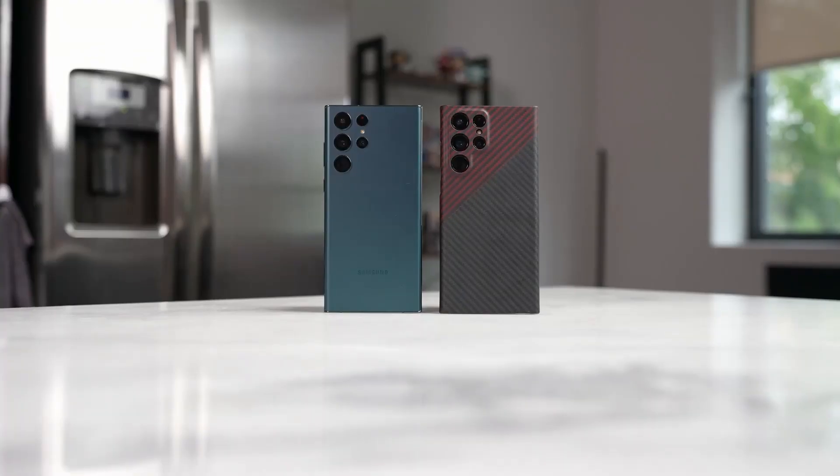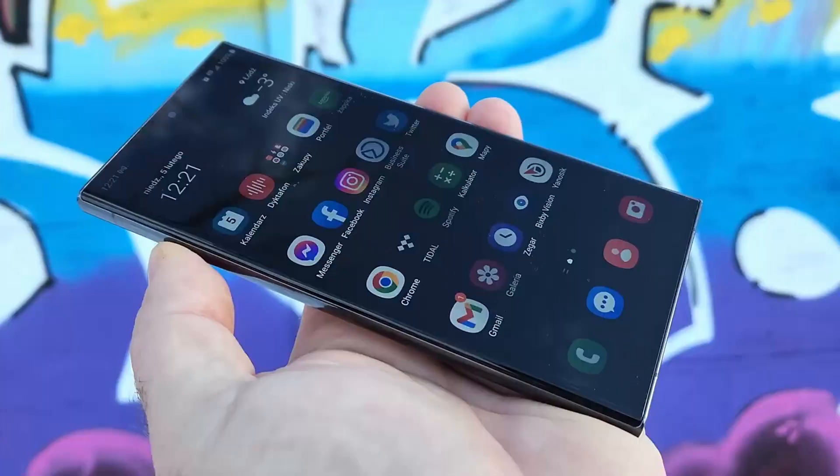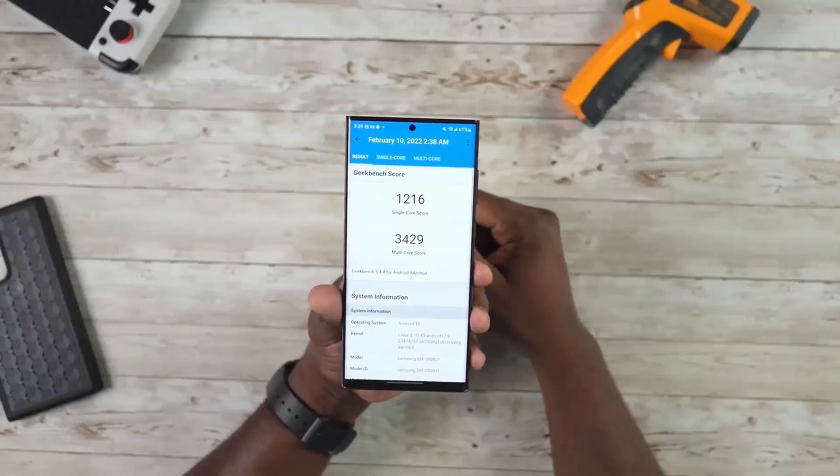Samsung is likely to feature the Exynos 2400 in the S24 Ultra. There are some more details about the Exynos 2400 — we might see a 10-core CPU.